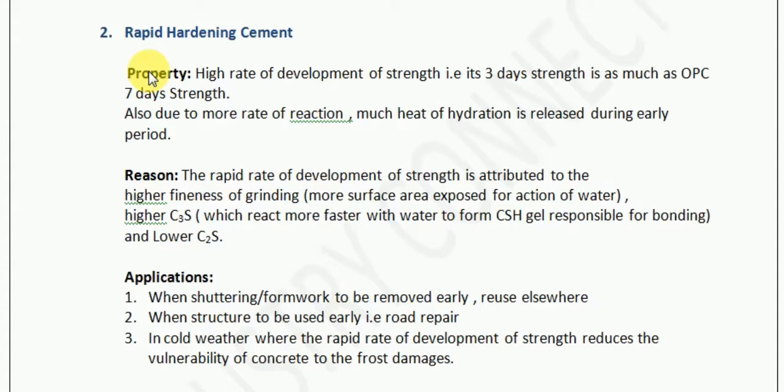That is, why does it exhibit a nature of immediately hardening on addition of water? And the second question we must ask ourselves is: how can we utilize this behavior on site? Now let us understand what properties rapid hardening cement has.